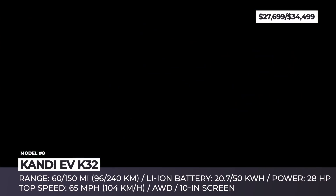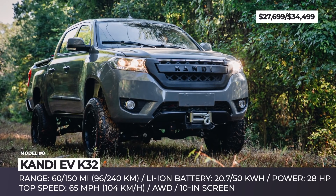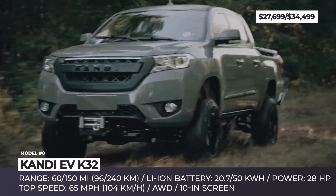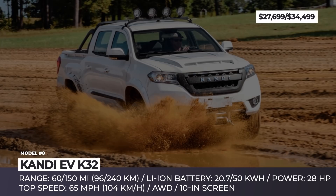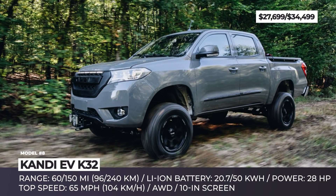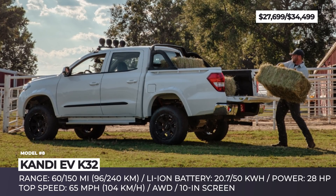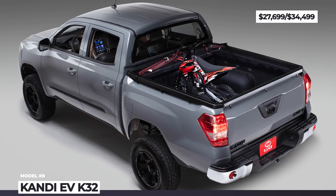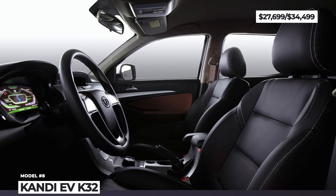Kandy America is a subsidiary of the Chinese Kandy Technologies Group, developing affordable electric vehicles alongside Geely. In the US, the automaker is represented by two neighborhood EVs — the K27 and K23 — soon to be joined by an all-wheel drive off-roader called the K32. Available in 20 and 50 kWh battery sizes offering 60 and 150 miles of range respectively, the K32 delivers just 28 horsepower and a top speed of 65 mph. With four doors, four seats, and 214 inches in length, it's a mid-size pickup equipped with a 10-inch infotainment, backup camera, two airbags, and Bluetooth connectivity.